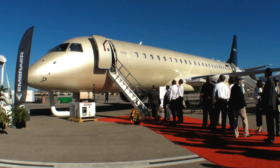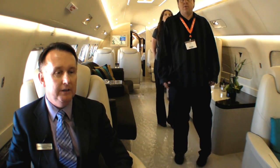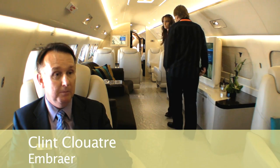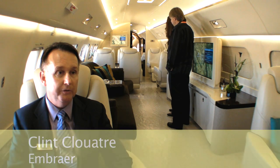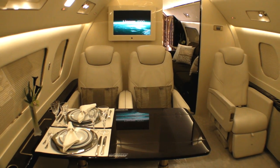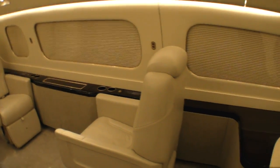Clint, the company's vice president of marketing, shares details. Good afternoon. Today you're inside the Lineage 1000 by Embraer Executive Jets. This is our flagship airplane. We have seven different models, ranging from the Phenom 100 to the ultra-large category, the Lineage 1000. This aircraft has five different seating zones and can be configured in a wide variety of options.